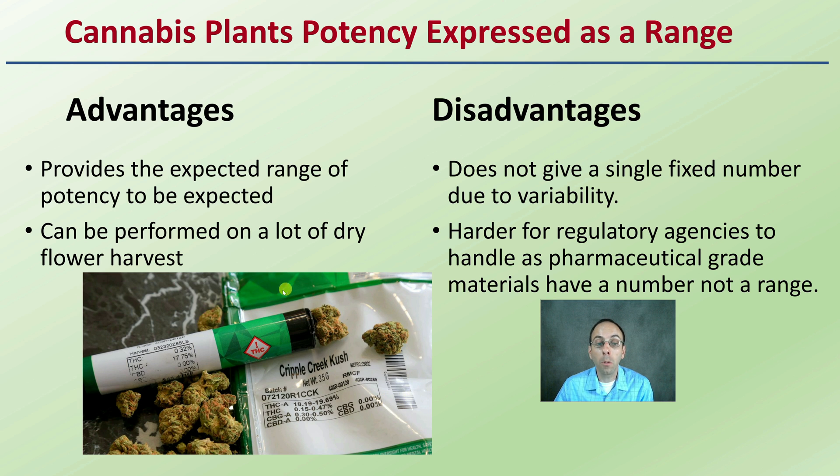It's important to realize that we are dealing with plant material, and it's expected to have some variability — like different tomatoes or apples having variability from one to another. Hopefully that range will be very small, but it's very hard to pinpoint an exact number. This is the great debate: should it be expressed as a range or a number? There are different videos here where you can explore the advantages and more details of the range approach for the analytical report.